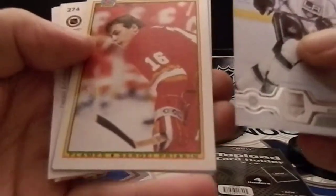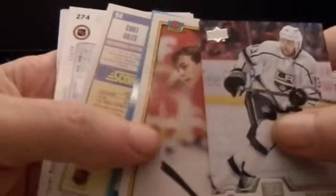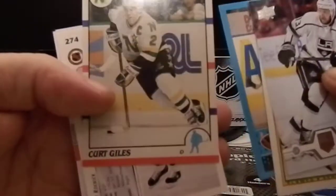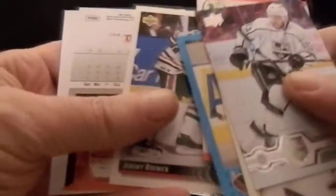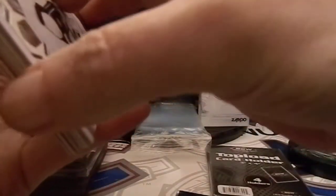And now the six-card pack. We have Kyle Clifford, Sergei Priakin, Sergei Priakin again, Gordon Murphy, Kirk Gillies, and Claude Girard. We have a bunch of winners there. I'll have to put those in the vault for safekeeping. And now we have the championship box.